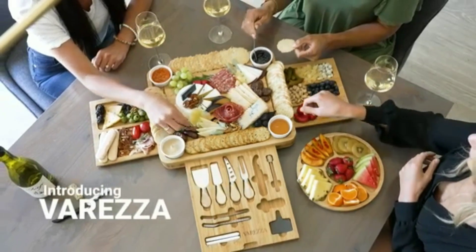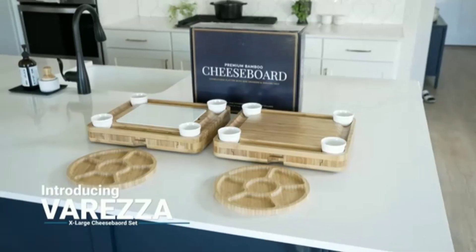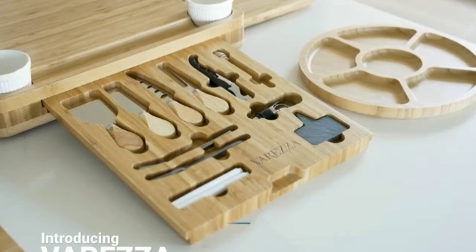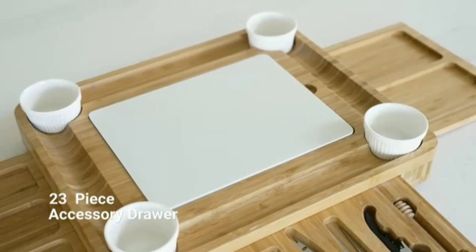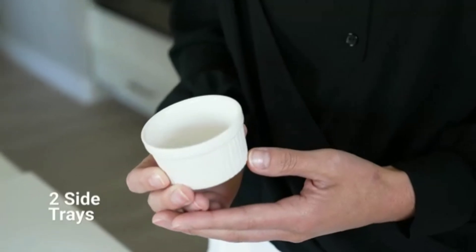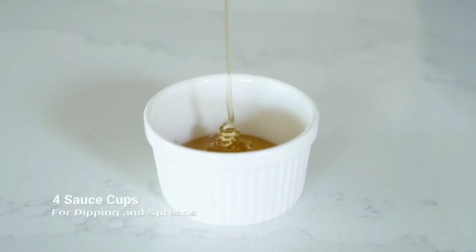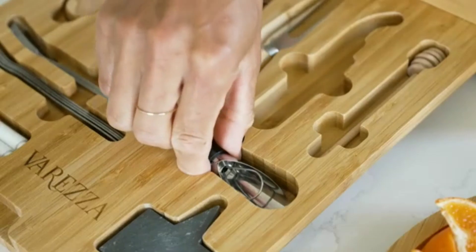First up, we have the SMIRLY Charcuterie Boards gift set. This bamboo cheese board is not only a stunning addition to your kitchen but also a perfect way to impress your guests. It's spacious enough to display a variety of cheeses, meats, fruits, and crackers, making it ideal for any gathering, from family dinners to parties. Plus, it makes for a great gift for special occasions like housewarmings or weddings.